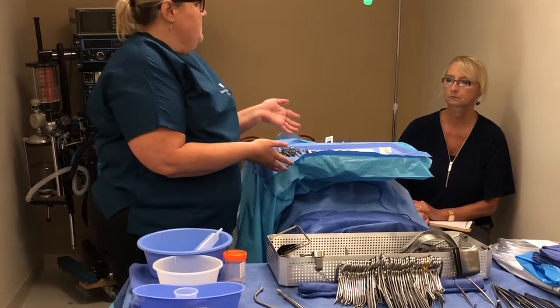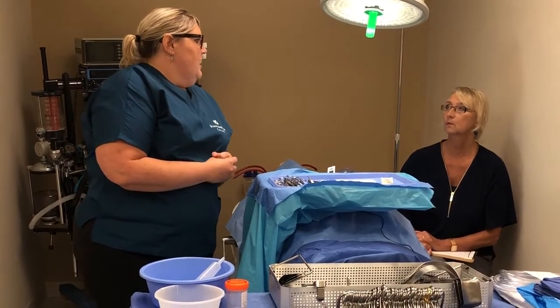They learn how to set up a table like this one — the Mayo stand — and how to pass instruments correctly to a surgeon. We do mock surgeries on Thursdays from 8 till noon. If you're interested in the program, come down — we do a whole surgery.